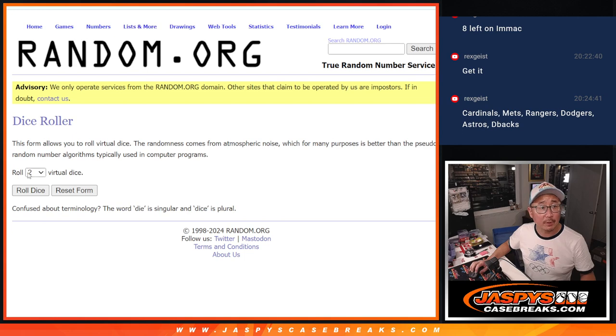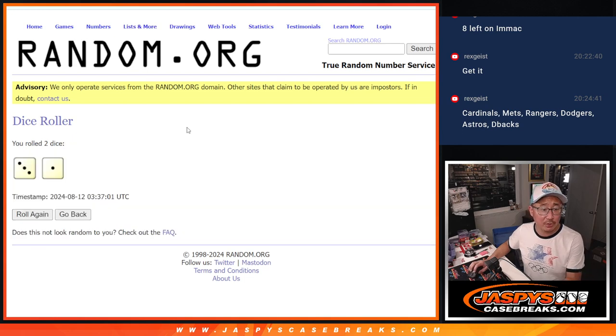And all 30 teams are in. Let's roll it. Randomized names and teams, three and a one, four times each. Different dice roll for the giveaway.